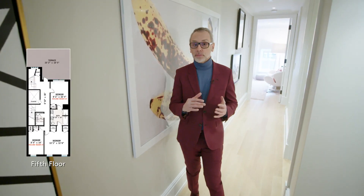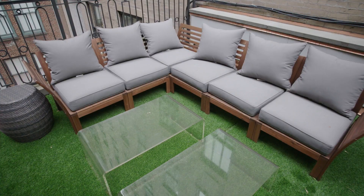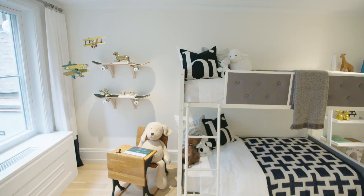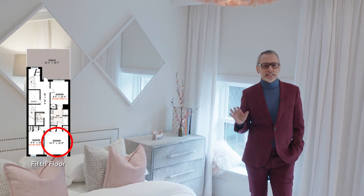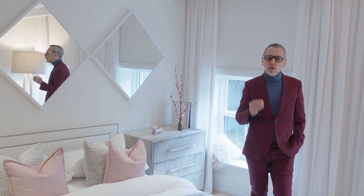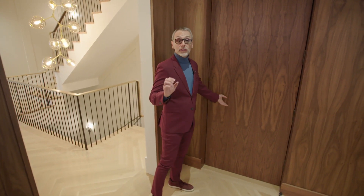We're on the fifth floor now, directly above the master suite, and here we have three full bedrooms, two full bathrooms, and on top of that a large terrace. When you have a house this large, no one is fighting over rooms because all the rooms are beautifully scaled with magnificent windows, exposures, and light — there's not one disadvantaged room in the entire house. Six floors implies a lot of stairs, but in this house very discreetly positioned in the middle is an elevator that connects all the floors. Let's take an elevator ride down to the basement where we have a wonderful media room and a gym.